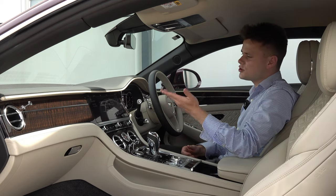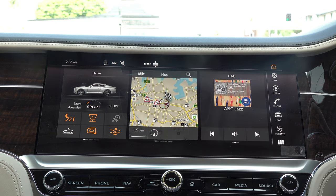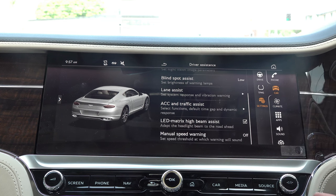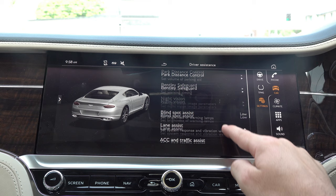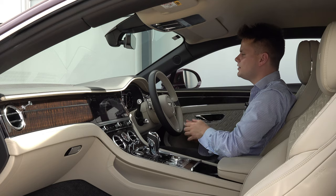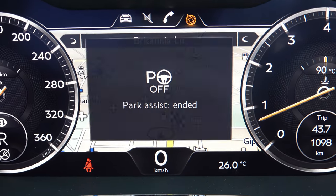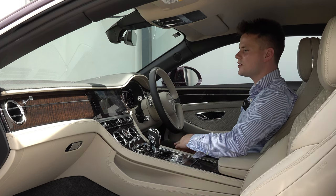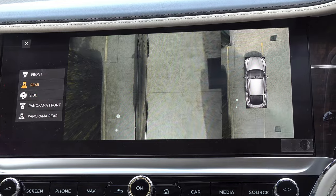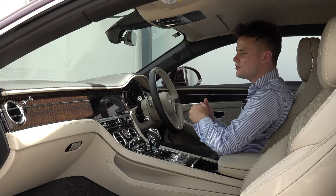The infotainment is a 12.3-inch high-resolution display — a similar system to the Porsche Panamera — and it's easy to navigate. You also have driver assistance features including Bentley Safeguard, automatic emergency braking, adaptive cruise control, blind spot assist, intelligent coasting, a heads-up display, and night vision via a camera in the centre of the screen to help on very dark country roads. There is also automatic parking, a 360-degree camera with adjustable angles, and a button to raise the suspension when going over steep driveways.